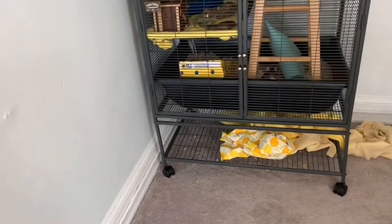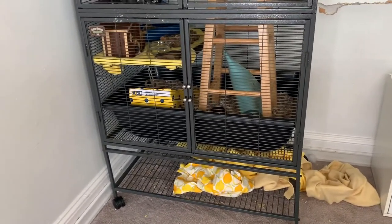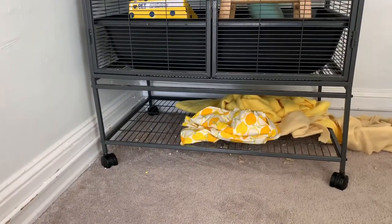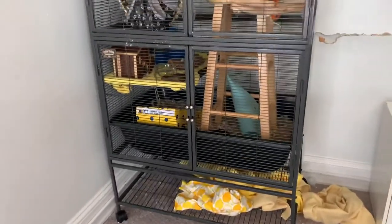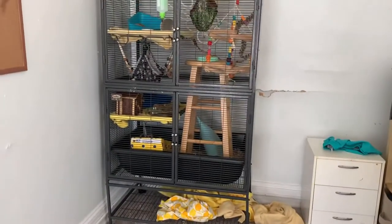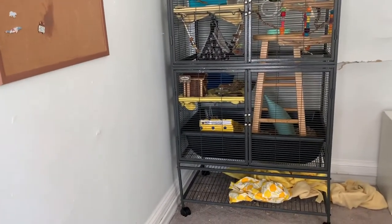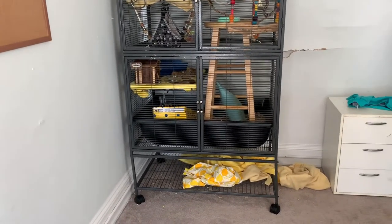The next pro is that there is storage underneath, which I really like. My storage is a bit messy right now because my bunny Milky likes to dig at the fleece, but the storage underneath is optional — you don't have to have it. I personally use it to store all of their fleece bedding. My last pro is that it is on wheels. It's a very large cage and if it wasn't on wheels it would be incredibly hard to move, but I can just slide it around whenever I want, which is super helpful.